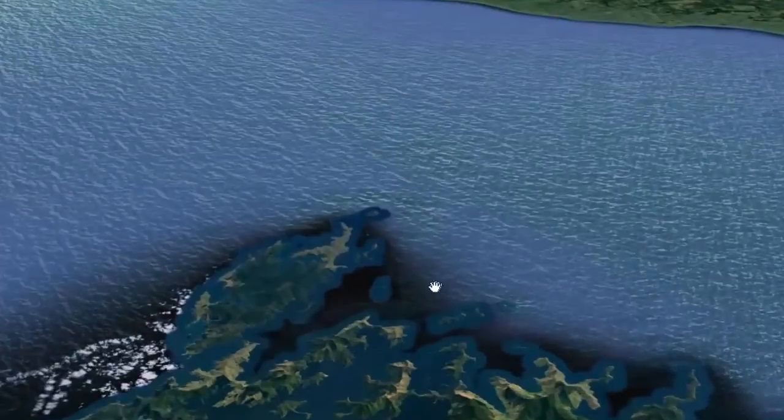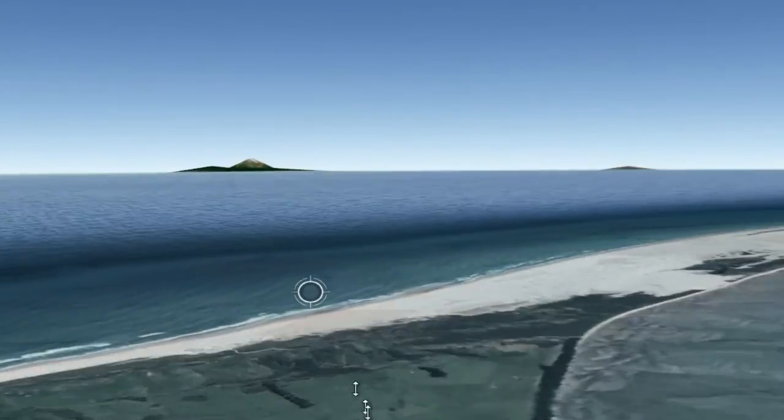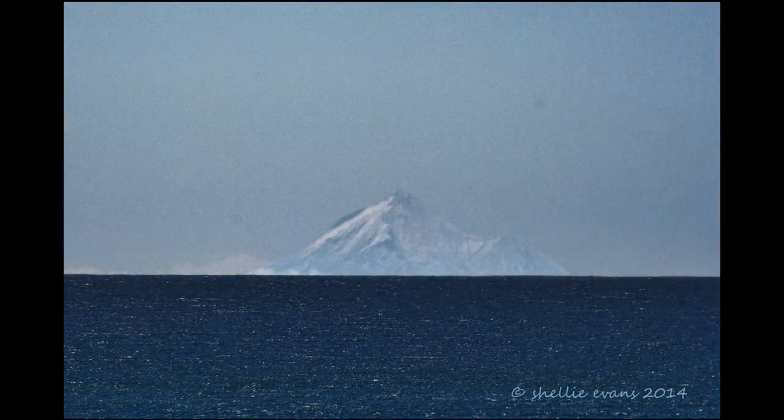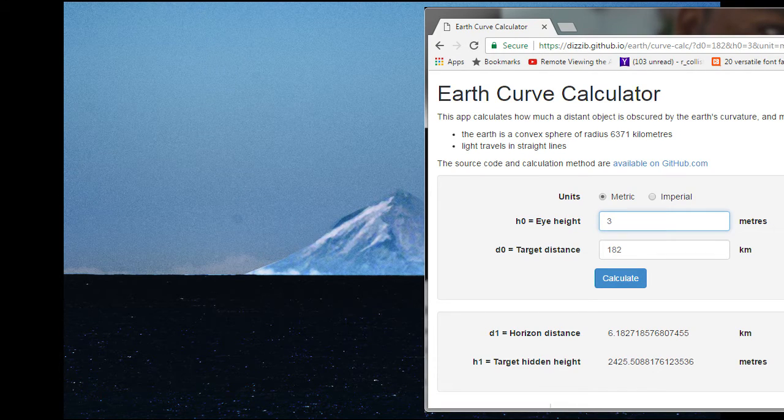Now this photo is taken from Farewell Spit, and that's only 182 kilometres away from Mount Taranaki, and here it is overlaid with one I've cleaned up in Photoshop a bit. We'll say that this was taken about 3 metres above sea level, but at that kind of distance a metre or so isn't going to make a whole lot of difference. Using the standard earth curve calculator, there should be 2,425.5 metres obscured by the horizon, which would only leave the peak visible, although it would probably be obscured by the foreground waves.